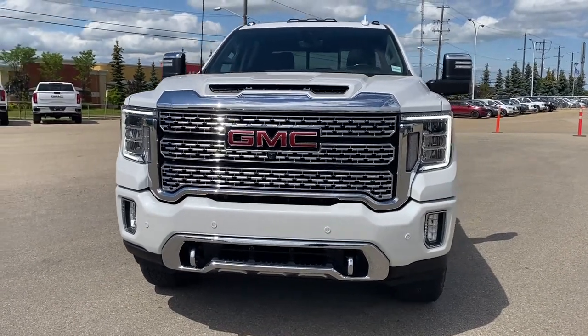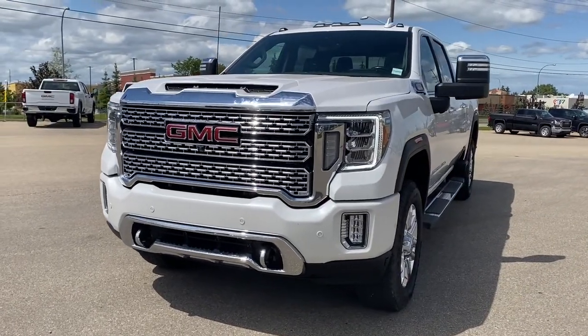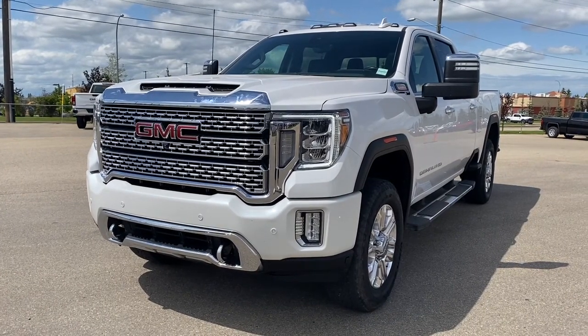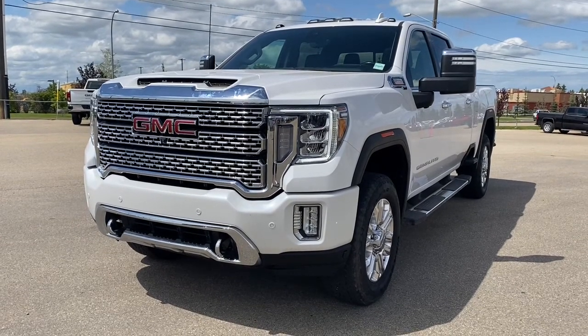It's a great day at Wolf GMC Buick. We're located on the corner of 184th Street and Stony Plain Road in Edmonton, Alberta, Canada. Today we're looking at the 2021 GMC Sierra 3500 HD Denali.